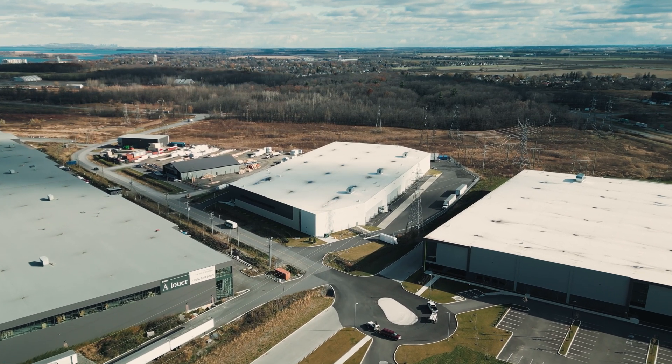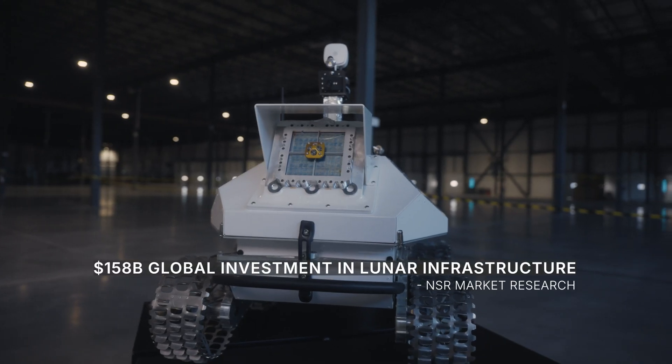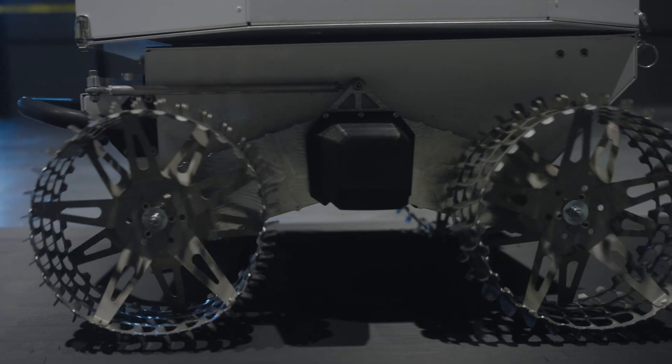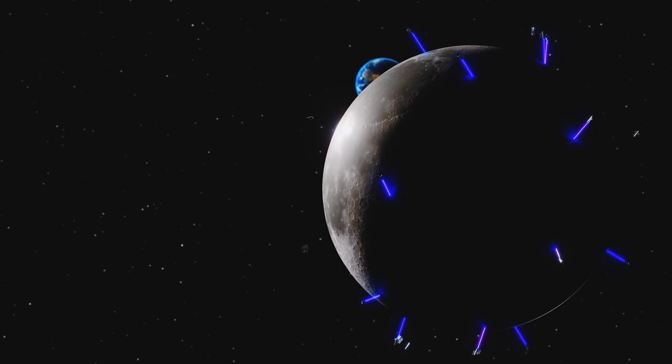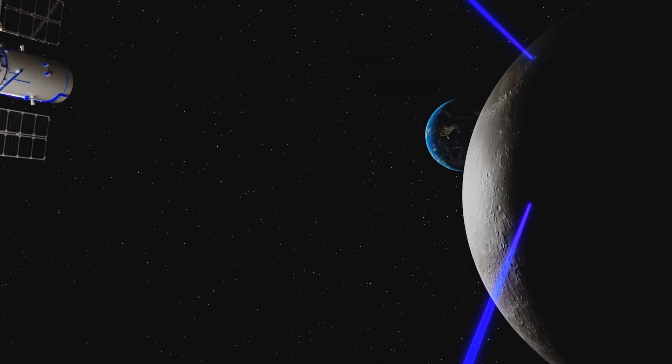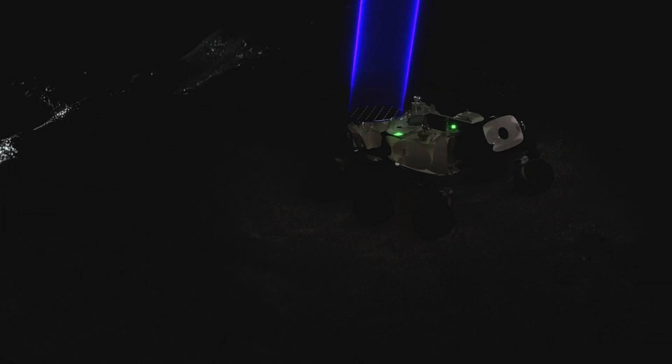We are in a space race right now. But instead of just going to the moon, countries and space agencies want to see if they can establish infrastructure there that can last for years at a time. And that's why Volta is building an orbital energy grid that will wirelessly transfer power from a satellite down to any client, any robotic asset on the surface of the moon.